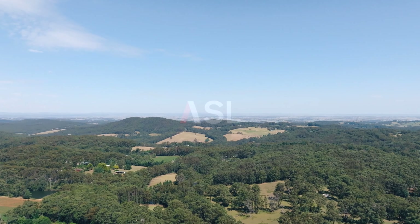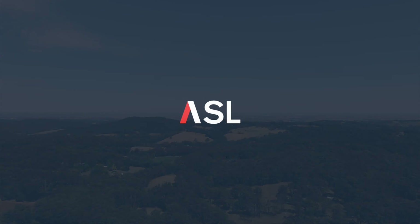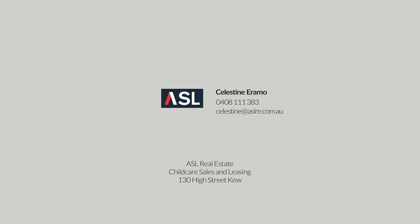You can buy this portfolio together or select the centre that suits your budget. Either way, with this outstanding building, top rents, and exceptional tenant, these are centres you need to include in your investment package. So jump in the car and inspect without delay. I'm Celestine Aramo from ASL Real Estate. Contact me on 0408 111 383, email celestine@aslre.com.au, or visit our website at aslre.com.au.